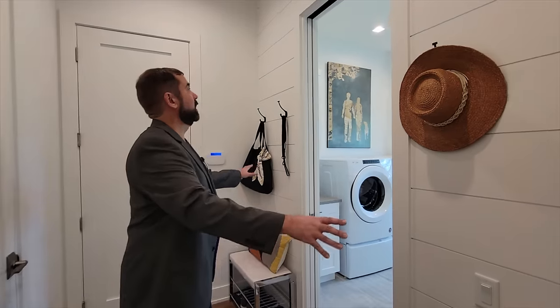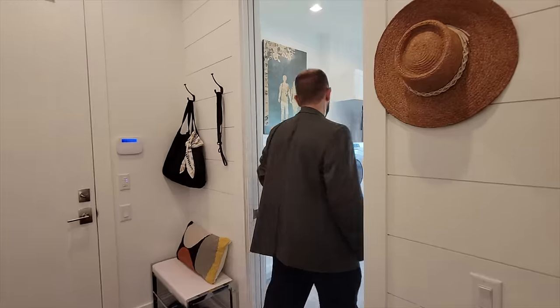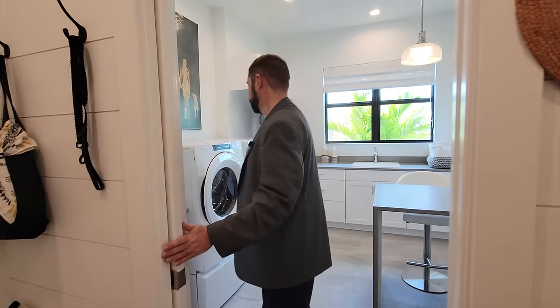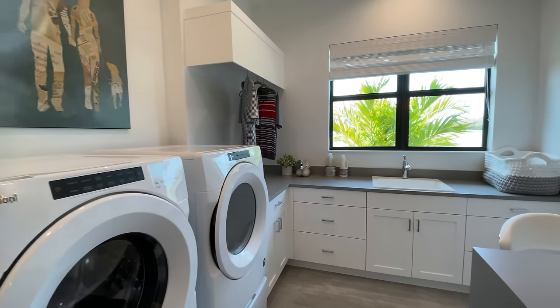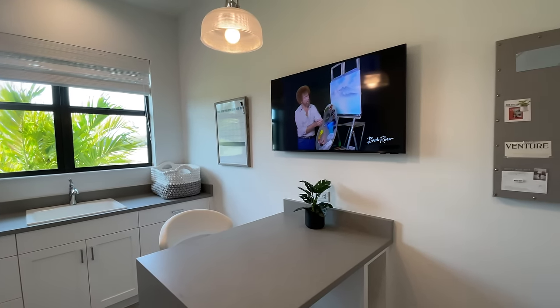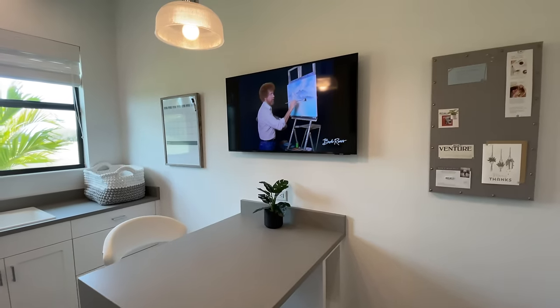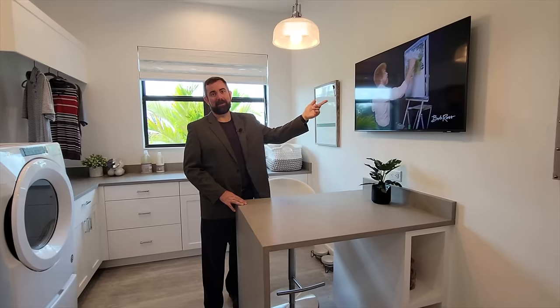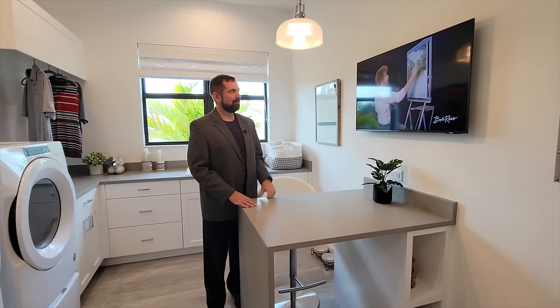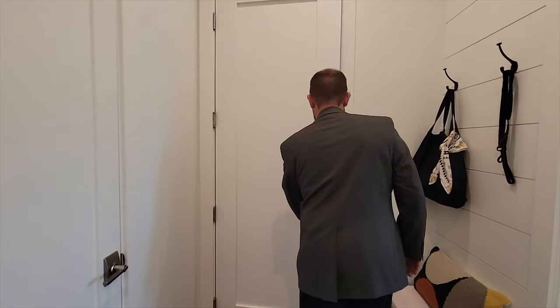Down the hallway there's a laundry room with nice wood paneling — another sign of quality craftsmanship. It has a sliding door, built-in cabinets, washer, dryer, cabinets going all around, and a sink looking out onto the side yard. There's even a built-in area that could serve as a craft room — they even have a Bob Ross painting set up in there.